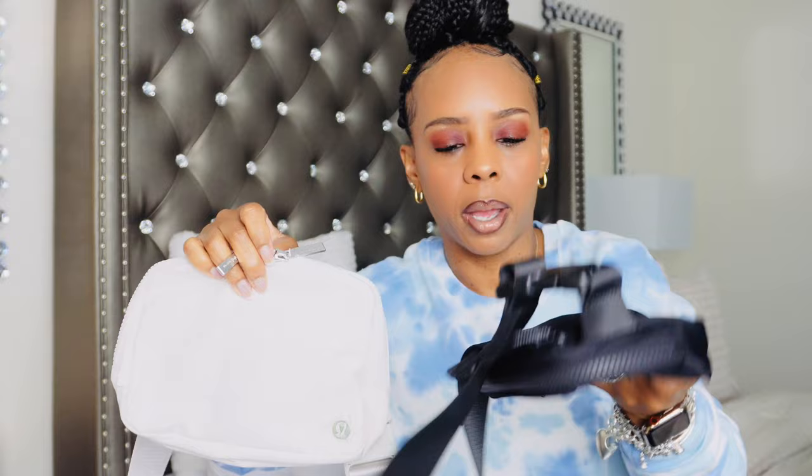Price-wise, I think the large was about ten dollars more. The small bags are $38 and the large bags are $48. Let me show you the difference in size — as you can see, they are very different in size.